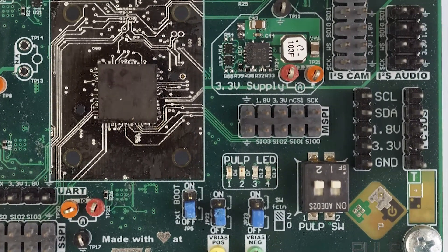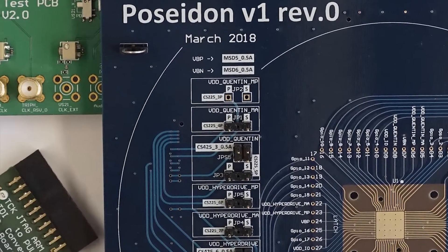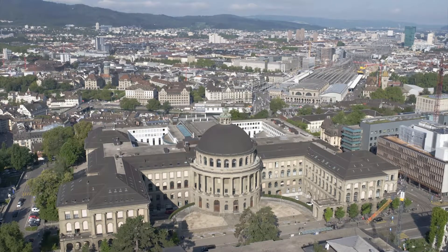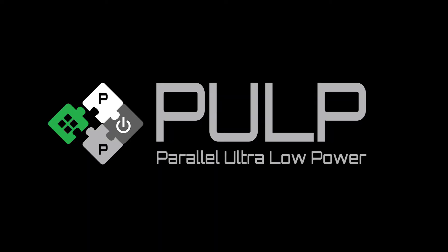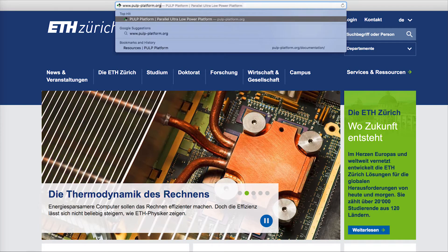Open source hardware, however, remained at the maturity and diversity levels that open software reached already more than a decade ago. A team of researchers at ETH Zurich and the University of Bologna recently brought the PULP open hardware platform into life to finally align the evolution of open soft and hardware.